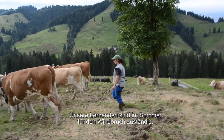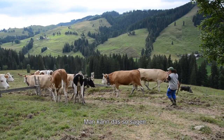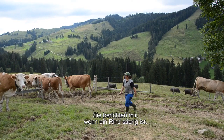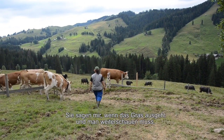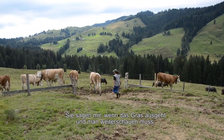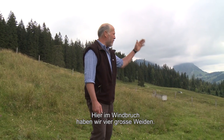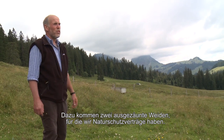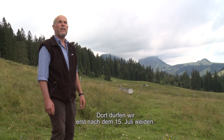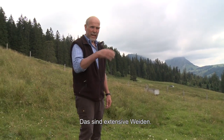Unsere Lernenden sind jetzt im Sommer für den Windbruch ein wenig zuständig. Die müssen eintragen, ausladen und auch sagen, wie die Tiere gewesen sind. Und dann müssen sie mir sagen, wenn ein Tier nicht mehr frisst. Hier im Windbruch haben wir vier grosse Weiden. Dann haben wir noch zwei Orte ausgezäunt, wo wir den Naturschutzvertrag haben, wo wir erst noch am 15. Juli weiden dürfen. Das ist sowieso der extensive Weidbereich.